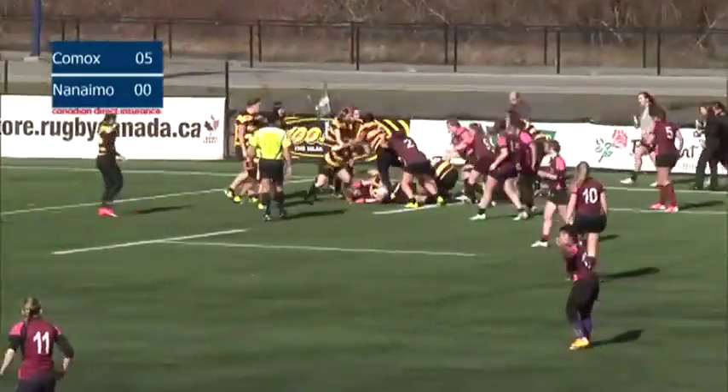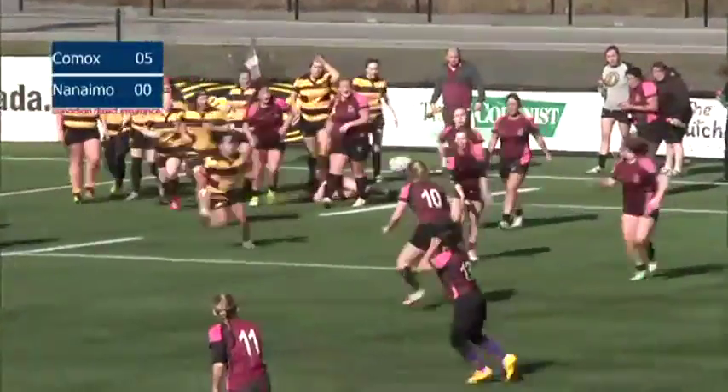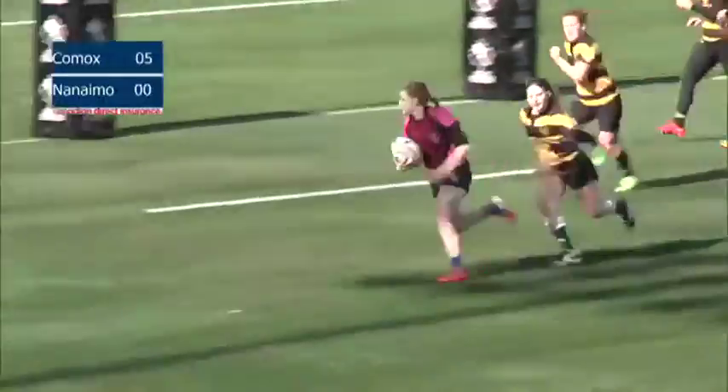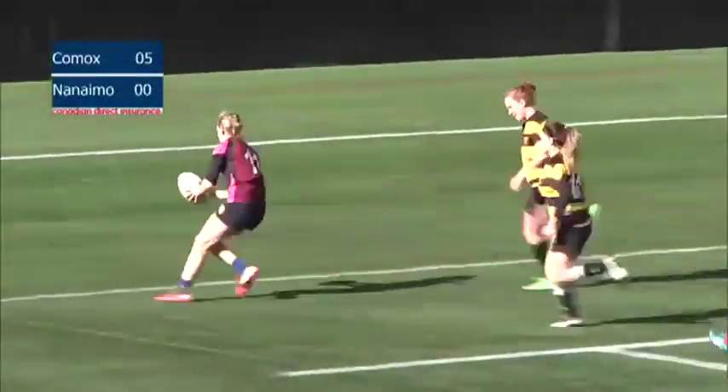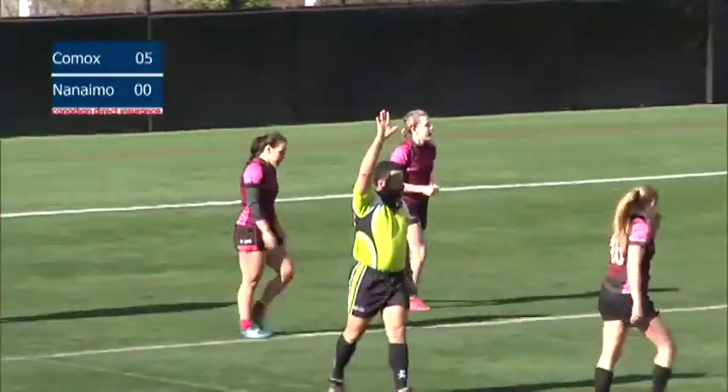This game they're looking to add their second. More into Evans, now into the hands of Bearnes. Dana Bearnes has Comox's second try on the afternoon.